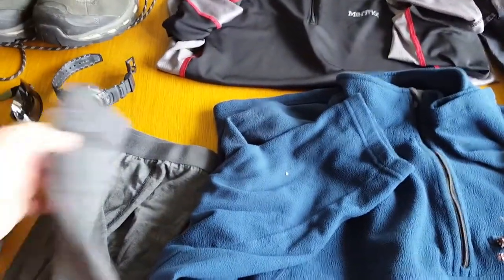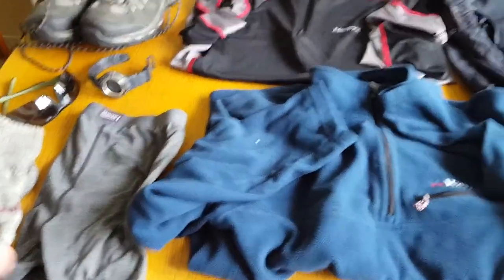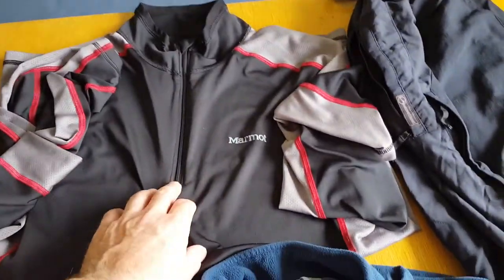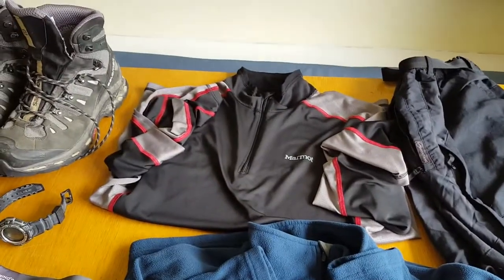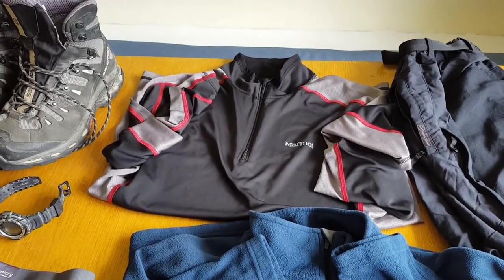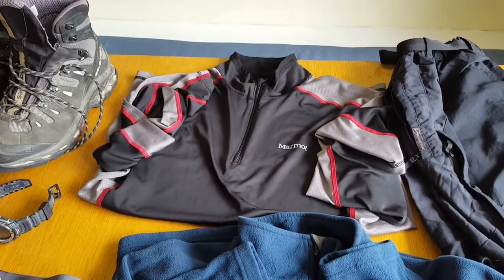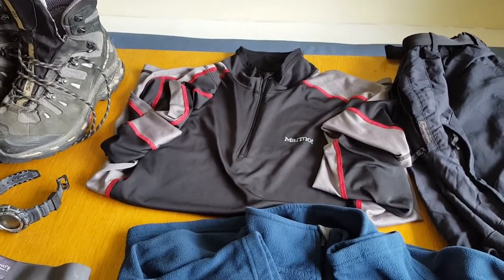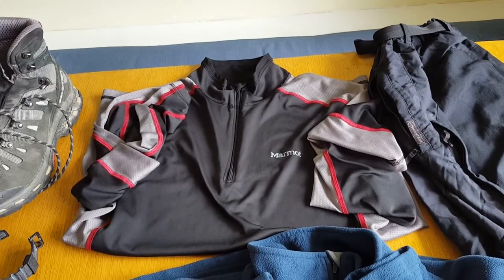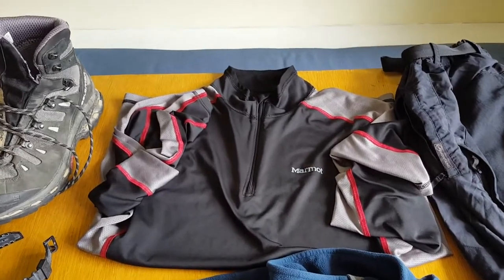Merino Montane boxers — very good, wicks the sweat away, no problem there. Marmot long-sleeve base layer with a chest zip — absolutely brilliant. Because it was long sleeve I didn't have to worry about sun cream on my arms all the time. I'm the sort of person that starts out white, goes pink, peels and goes back to white — I don't really tan much. I'll probably always stick with long sleeve.